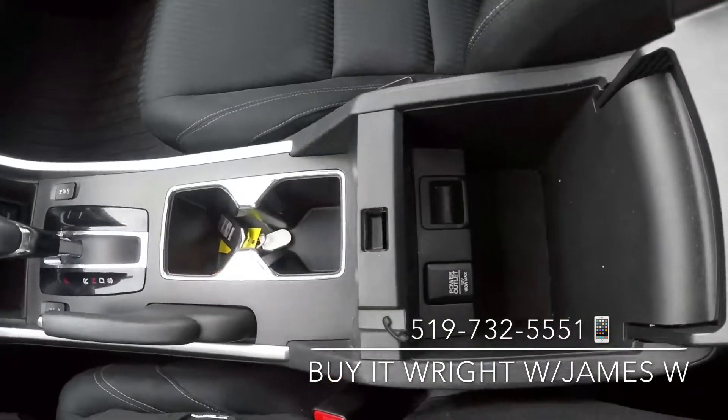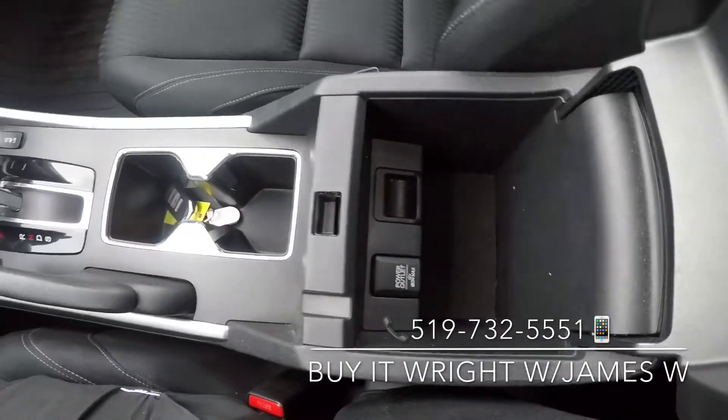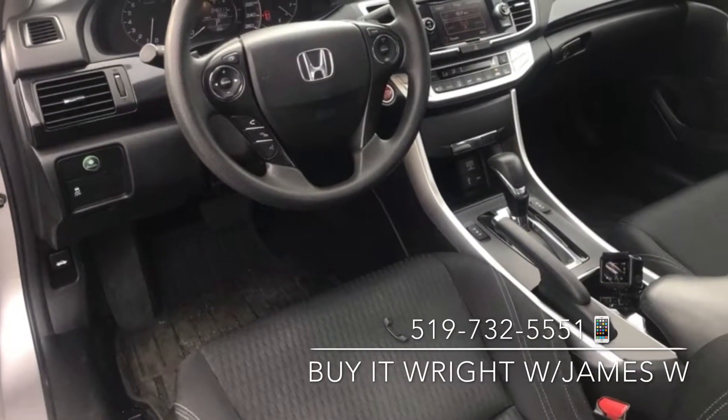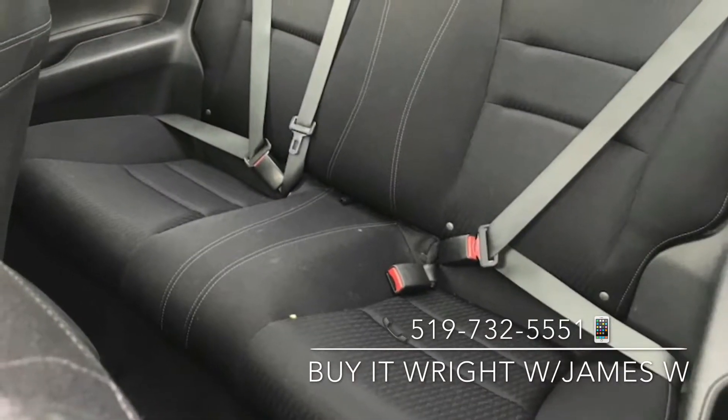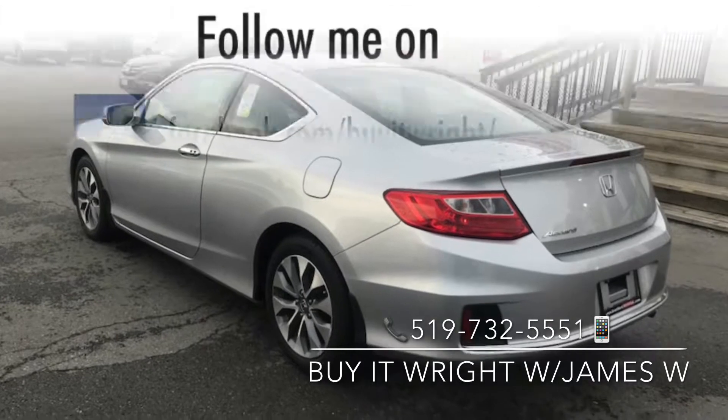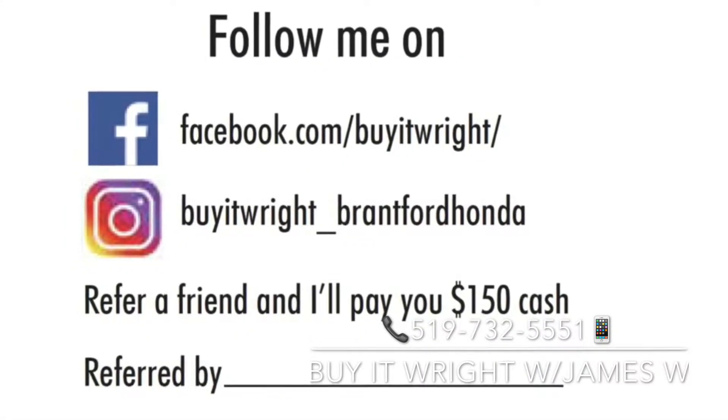Inside your center armrest, another 12-volt socket. We'll see you next time.